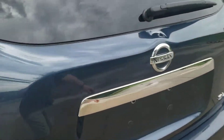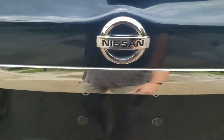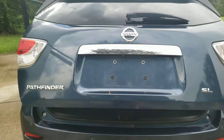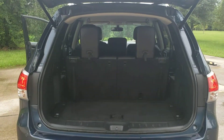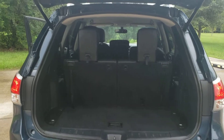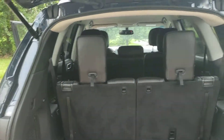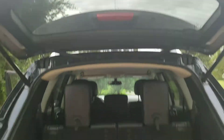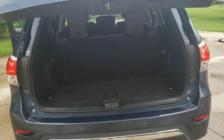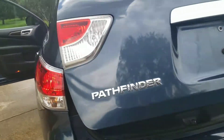The power liftgate has a little button right here, which makes it easy for shopping — the wife is going to love this feature. You can push this button to close it, or you can open and close it with the remote.